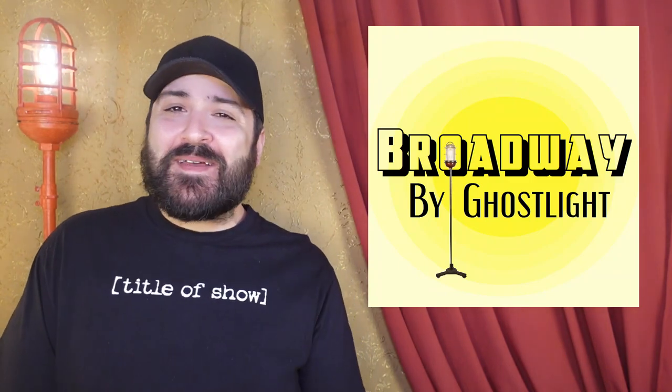Hey there all you beautiful Broadway babies! Welcome back to Broadway by Ghostlight and another Prop Table Tuesday! I'm Marc Bonanni and if I sound a little funny — or a little funnier than usual — I am a little under the weather. Not COVID, knock on wood, but just a gnarly cold. Me and my girls keep giving it back and forth to each other in an endless loop of misery. But the prop stops for no one, so let's get into this week's selection.